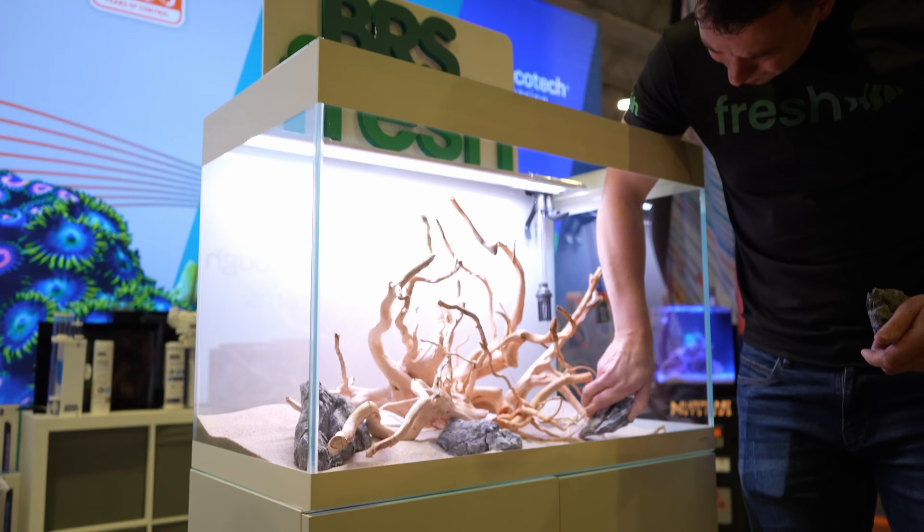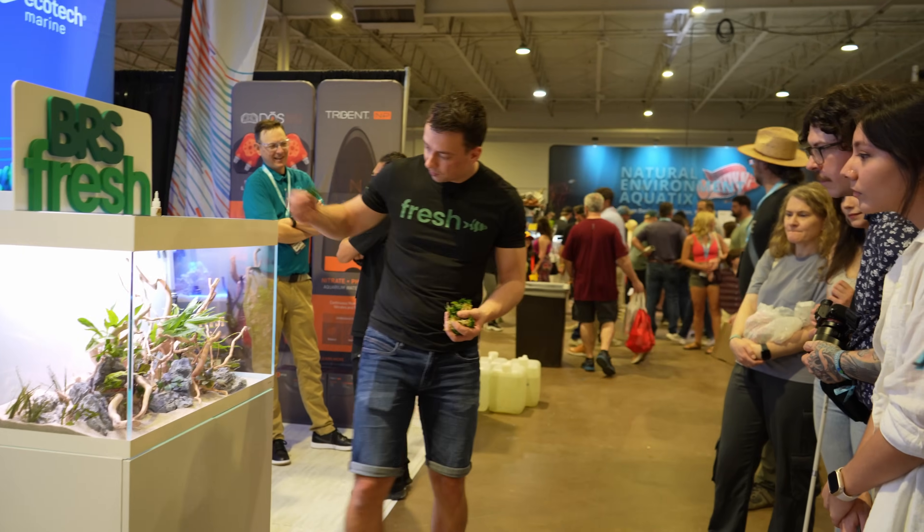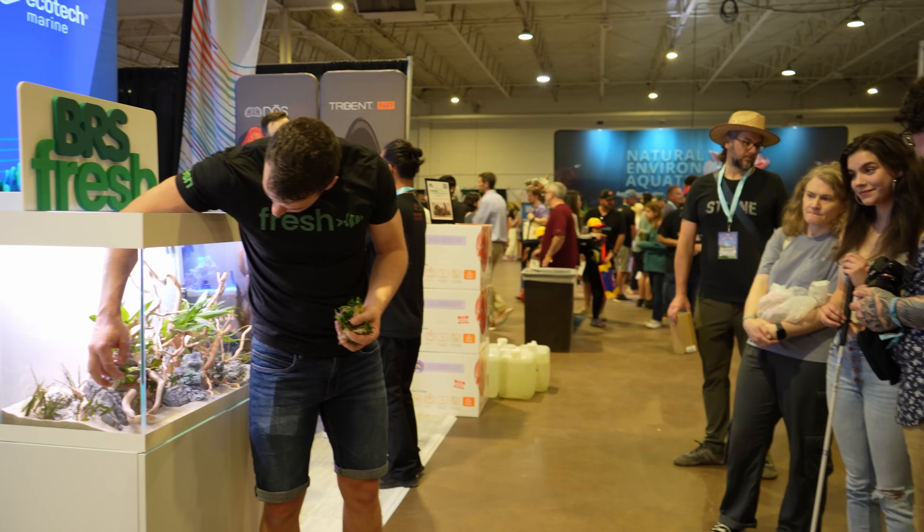We're at Aquacella — it's actually the second day already. Yesterday I spent the day at the Apature booth and did a little live demo. Now Apature is mostly about saltwater and they have something really exciting I want to show you guys.